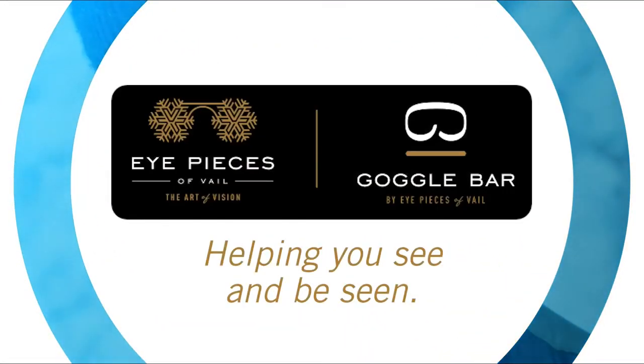Lens of the Day is brought to you by Eyepieces of Vail and Goggle Bar, serving the Vail Valley for over 30 years.